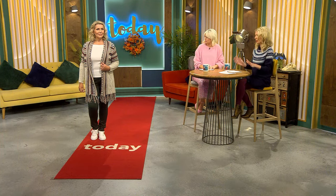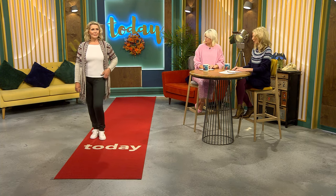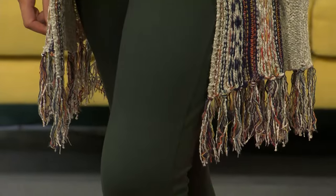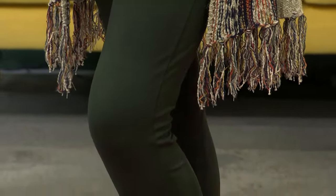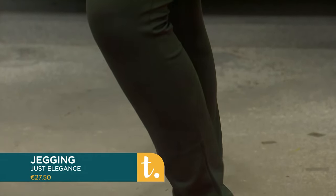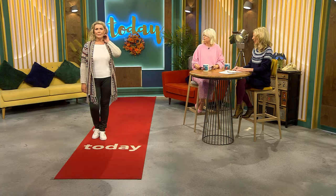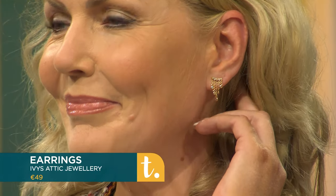We've paired it with a nice white square neutral top — a great capsule wardrobe favourite — and these beautiful green jeggings. They have a great elasticated fit around the waist and are available in sizes 10 to 20 in a wide range of colours. We also have a gorgeous pair of earrings from Ivy's Attic Jewellery. Jewellery completes the look from head to toe.